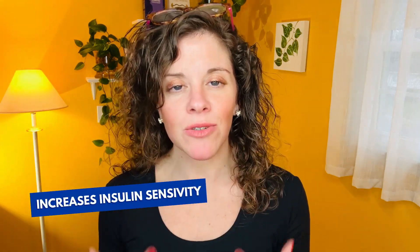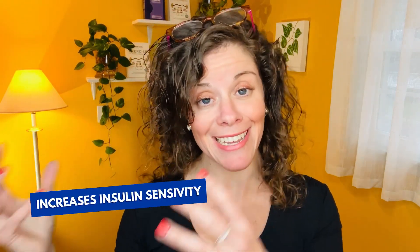Ozempic slows down the digestion of the food that you ate, so you feel full longer. Ozempic increases your body's natural sensitivity to insulin, which means if you take insulin as a person with type 1 or type 2 diabetes, you'll need less. And insulin is a fat storage hormone — the more insulin you need, the more likely you're storing excess glucose in your bloodstream as body fat.